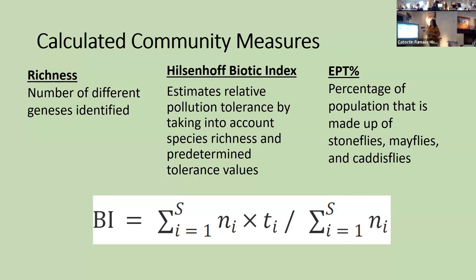From the samples and macroinvertebrates we collected, we calculated three community measures. The first was richness — just the number of different genera collected. The second is the Hills-Pluck Biotic Index, which is fairly popular within stream ecology. The equation takes the sum of every individual genus multiplied by its individual tolerance value — published by the Department of Natural Resources — then divided by the total number of organisms in the sample, giving a number between 1 and 10. Lower numbers mean the community has a lower tolerance to pollution; higher numbers mean higher tolerance.